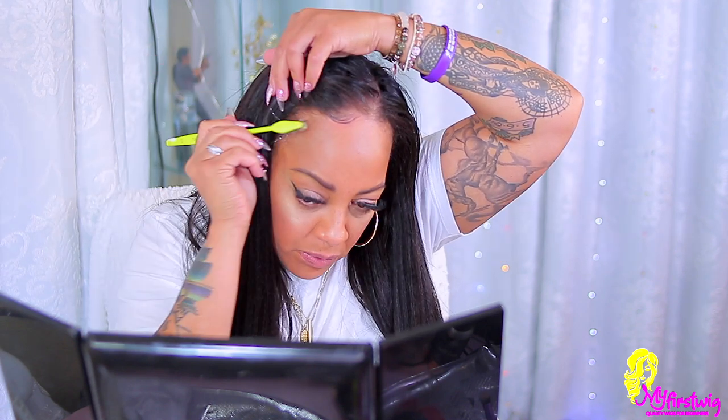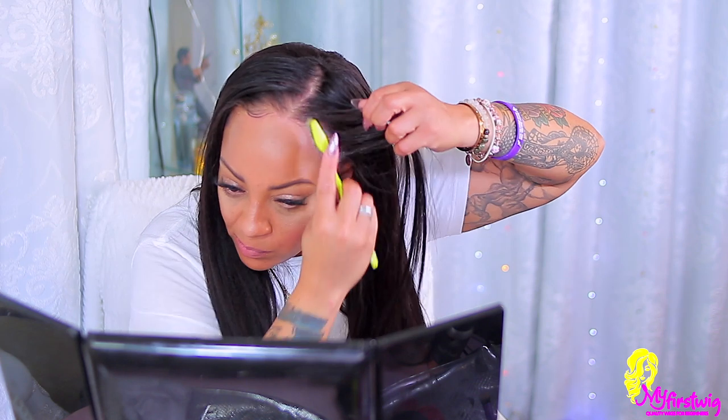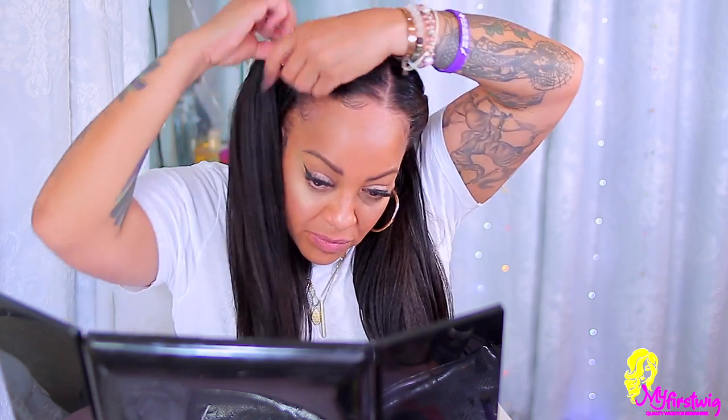I went ahead and got my Got2B styling putty — I love this stuff, it will slick your hair down without any residue or hardness. I'm going to use that on my edges. Because my hair is a lot thinner than the wig and the texture is different, it's sometimes a little bit harder for me to blend. I'd suggest using wig clips rather than the combs, because every time I used the combs the wig would sag. I prefer clips in my U-part wig because of my hair texture.